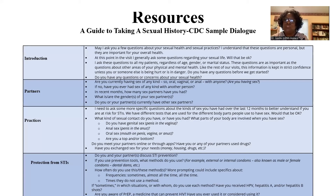The CDC site shows sample dialogue you can print out and choose questions that resonate with you or best fit your practice — then go from there.